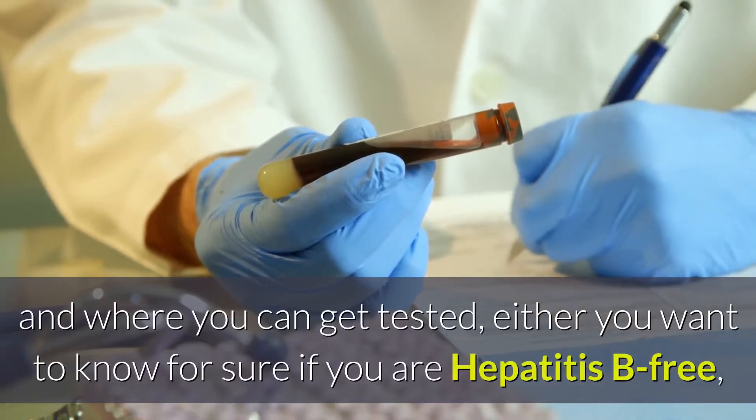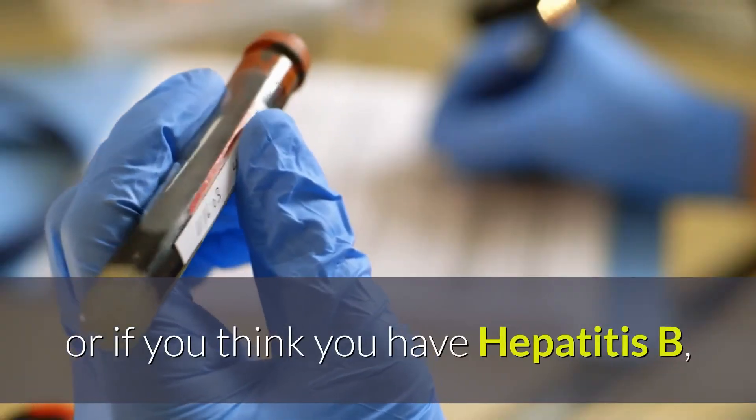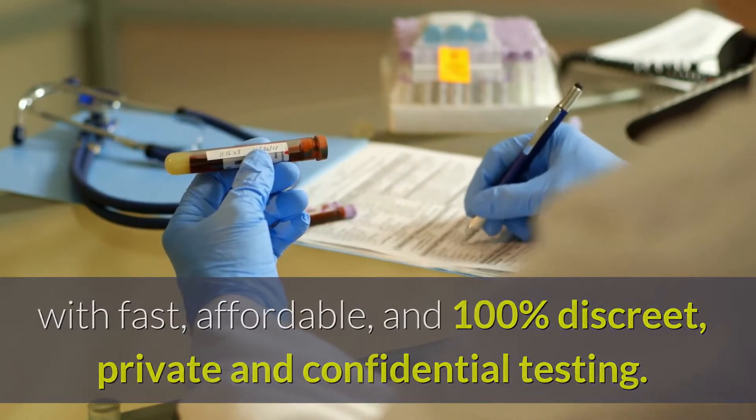Either you want to know for sure if you are Hepatitis B free, or if you think you have Hepatitis B, with fast, affordable, and 100% discreet, private, and confidential testing.